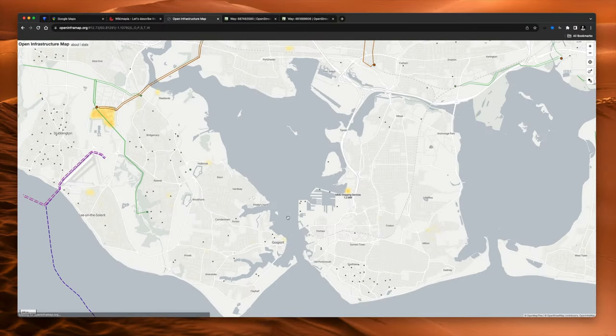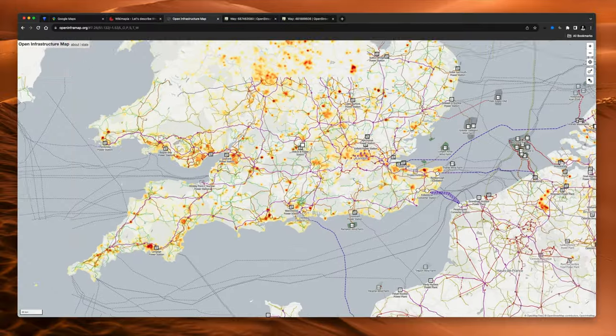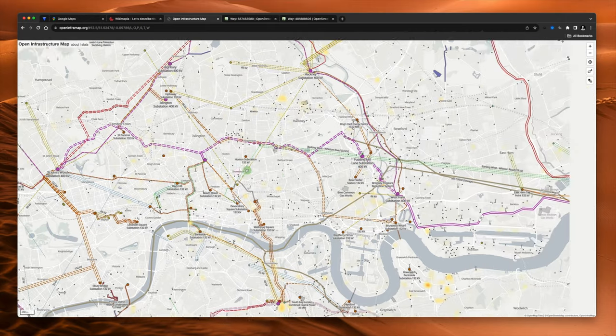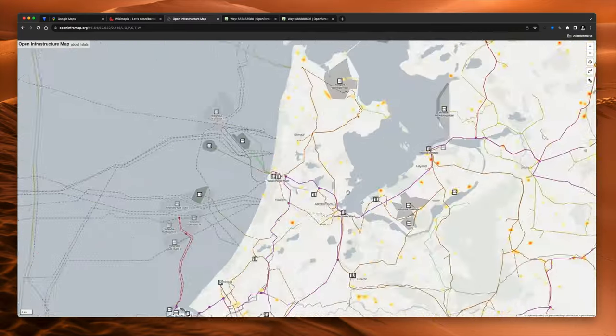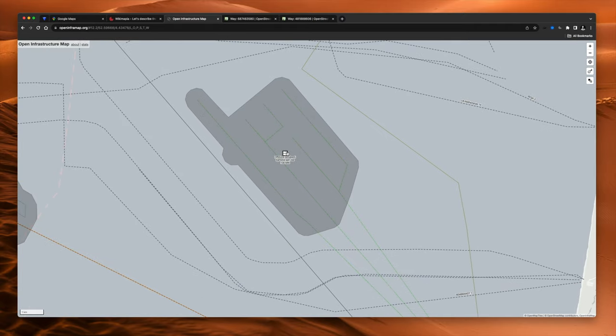If we zoom out, the whole world just comes to life. Going in on London, for example, you can see all of these different substations positioned all over the city. And if we look at Amsterdam, you'll not be very surprised to find loads of big wind farms — here they are. This offshore wind farm generates 108 megawatts apparently.